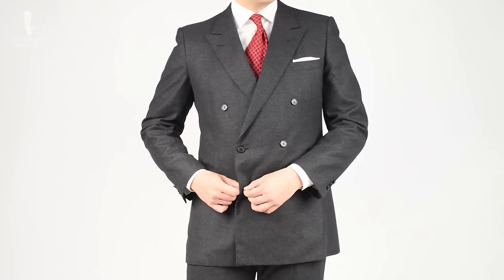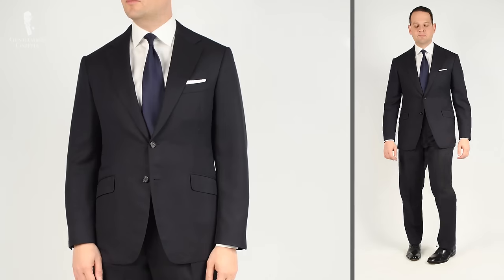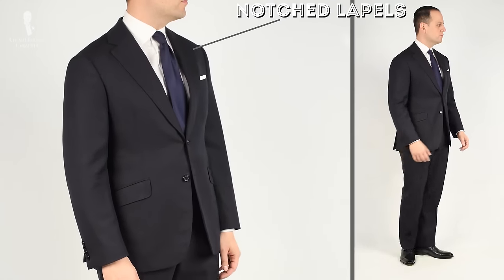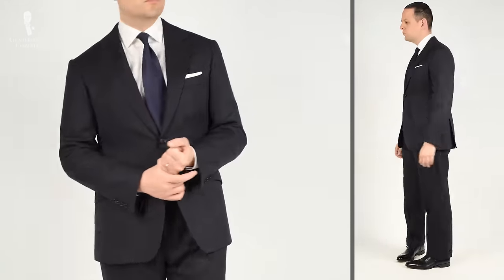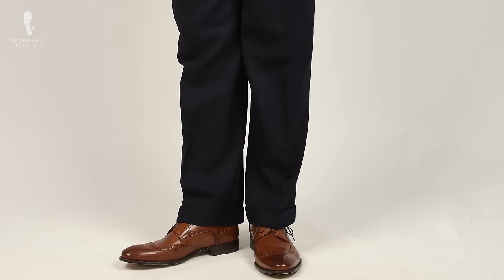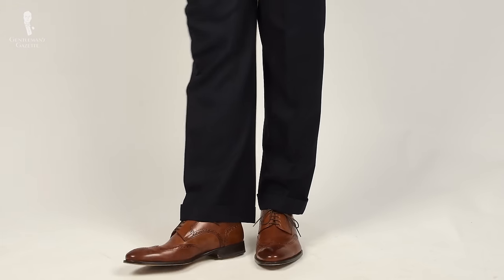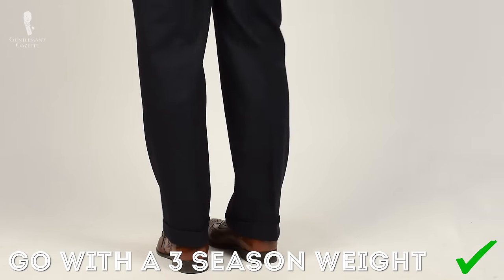Next up is a suit. No other garment is more business-appropriate than a dark suit. If you have to pick one, I suggest a navy worsted suit — single breasted with notch lapels, one or two buttons, side vents, and maybe cuffs on the bottom of the pants to pull them down and prevent wrinkles. In terms of weight, go for a three-season weight if you want just one all-arounder.